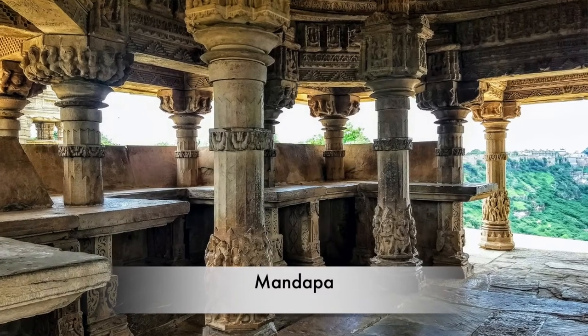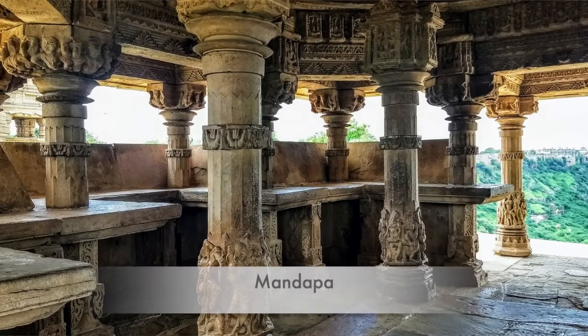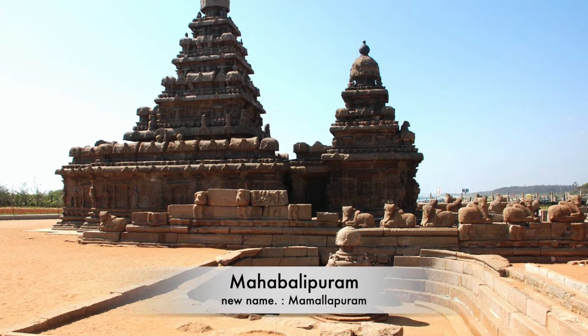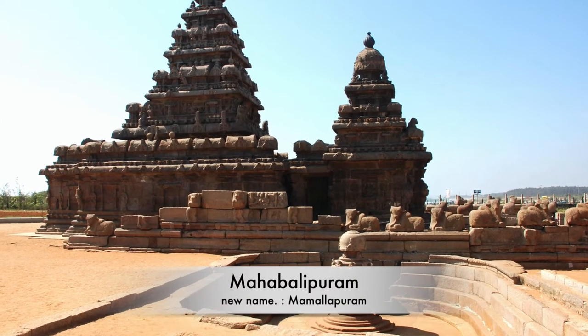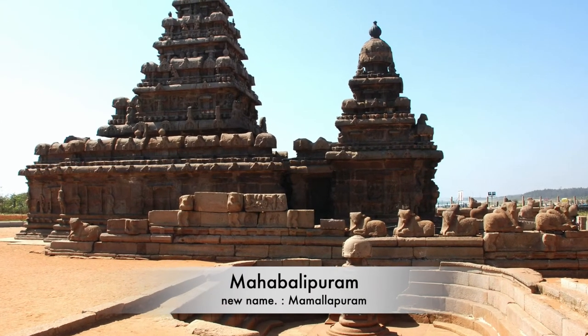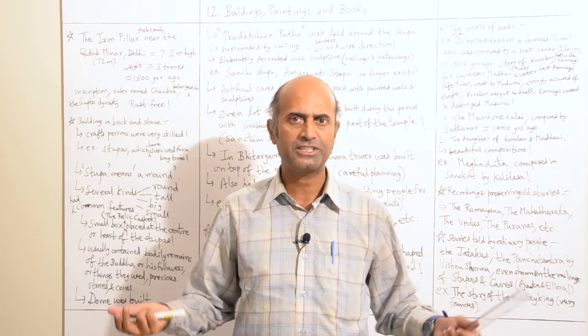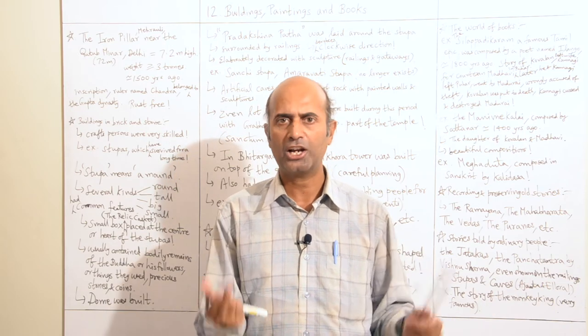Apart from this, temples also had an assembly hall in front of the gopuram or shikhara tower, known as the mandapa, where a lot of people could assemble and celebrate a function or ritual. For example, Mahabalipuram — the old name was Mamallapuram — where you have wonderful rock art and cave paintings visited by tourists, historians, and archaeologists worldwide even today.